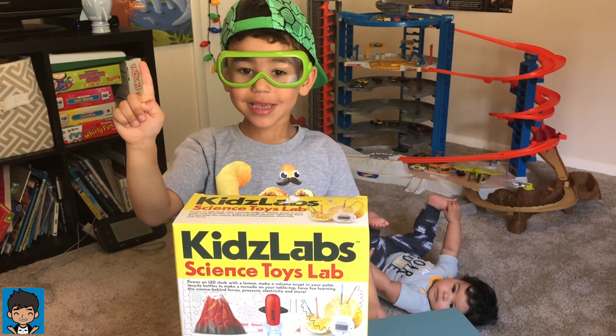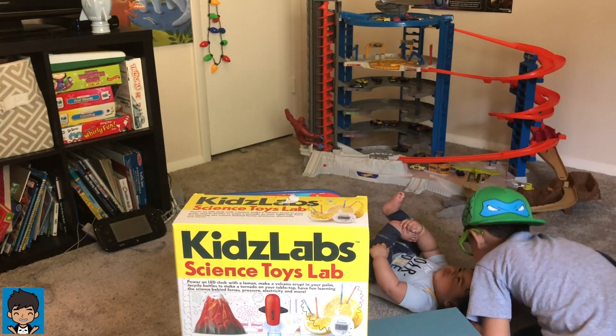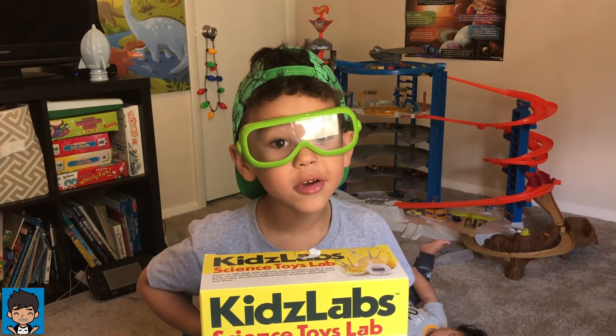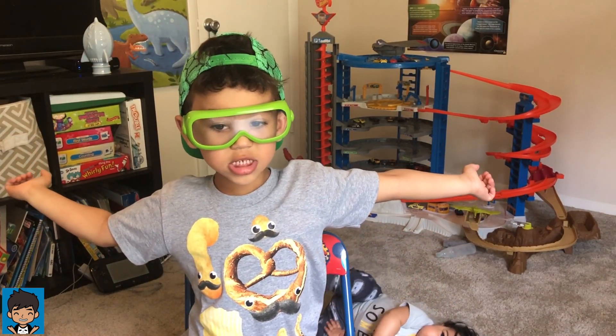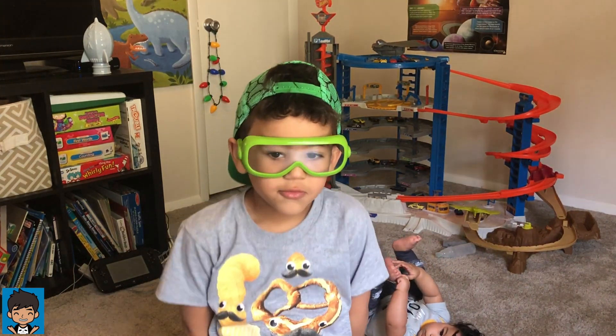Wait a second, I gotta get my Grandma's kits. Let's get into it and build it! Today we're doing the jet engine racing car — it's a cosmic jet racer.